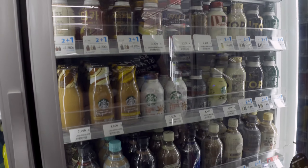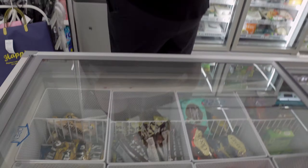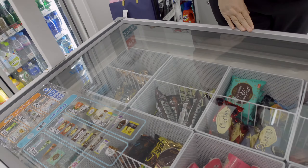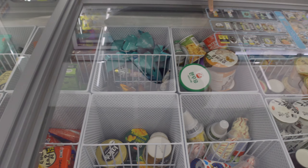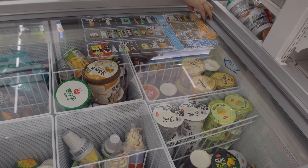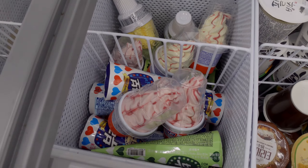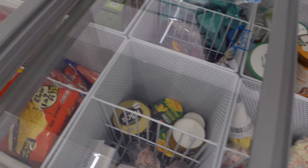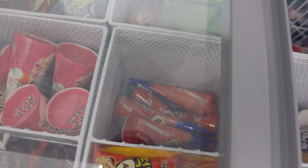The aloe vera is very clear. Over here are energy drinks and canned coffee — this is something you don't see a lot of in the States. The canned coffee is huge in Korea, there are stacks of it. And then your water section.